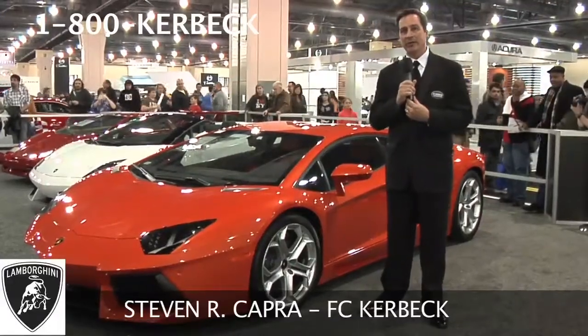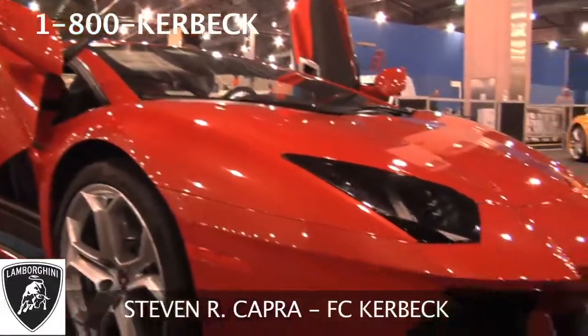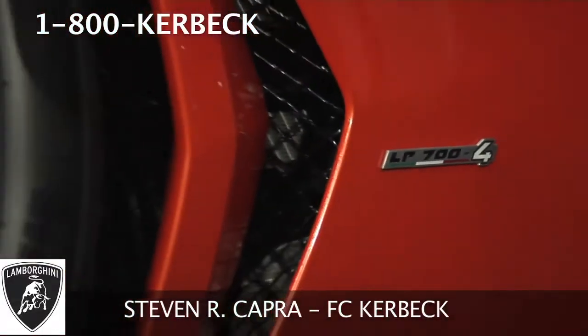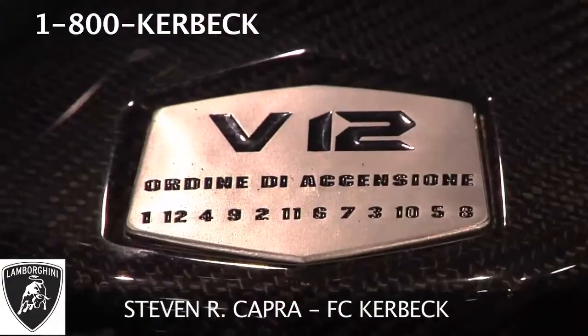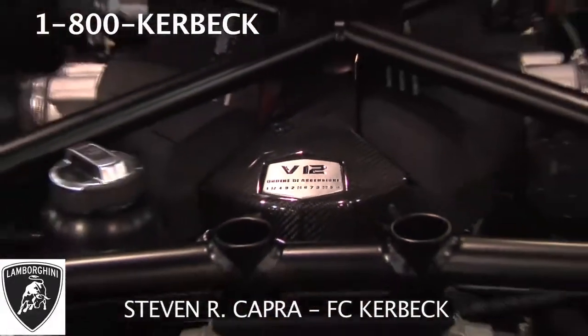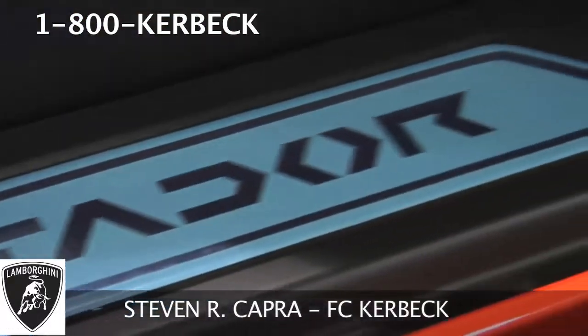One of the most sought after automobiles in the entire world, the Lamborghini Aventador. What differentiates this car from the rest of the line is that this car is made out of carbon fiber. Underneath the hood is where all the enjoyment and all the power comes from — it's 700 horsepower and it's all-wheel drive.